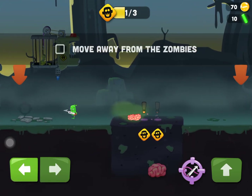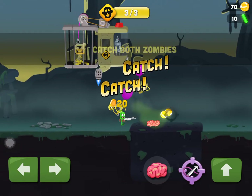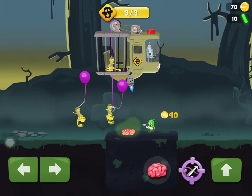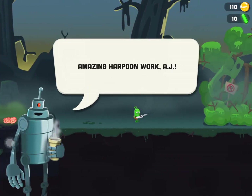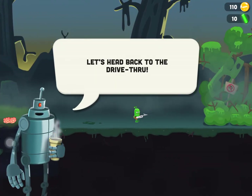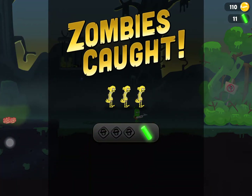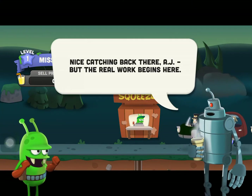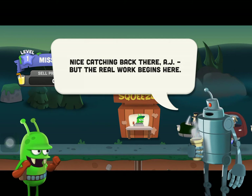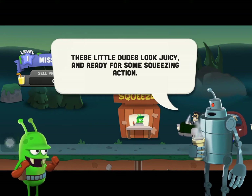I have to hide, then go out and catch them. Amazing harpoon work AJ, let's head back to the drive-thru. Nice catching back there AJ, but the real work begins here — these little dudes look juicy and ready for some squeezing action.